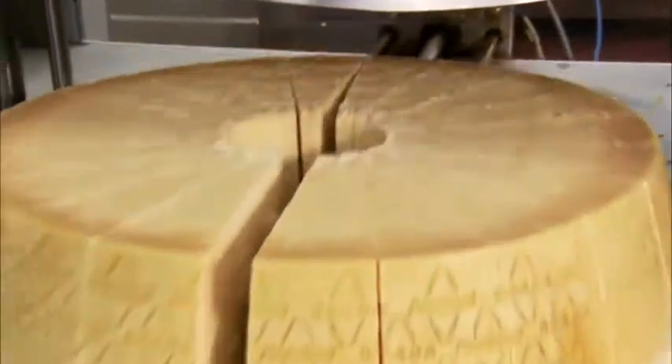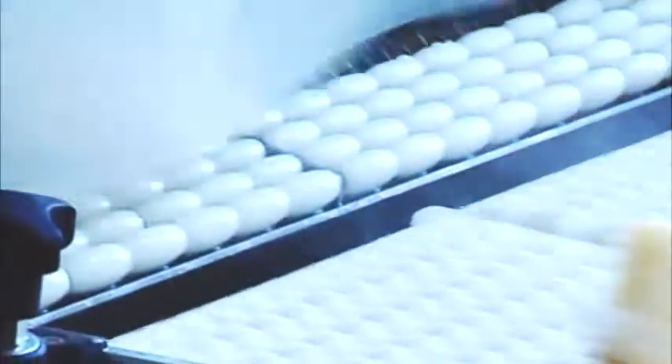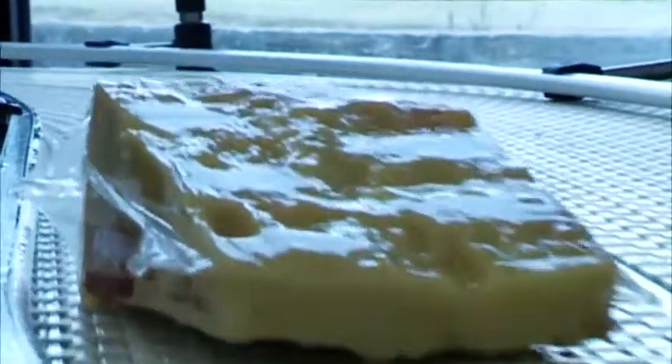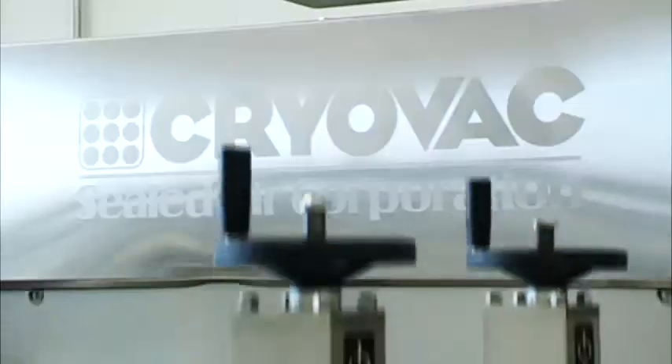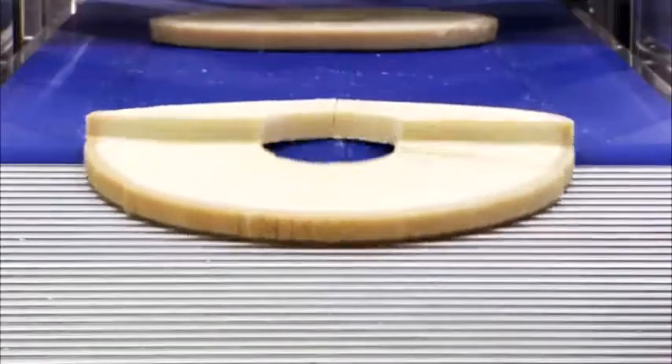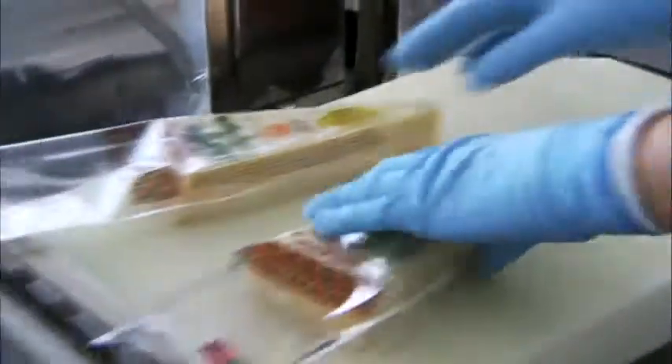In the two vacuum packaging lines, the cheese is inserted into high-resistance packets that are drained of their internal air in a vacuum chamber and instantly hot-sealed. The first line slices the cheese wheel into quarters and eighths, while the second — the high-speed line with eight rotary chambers — processes pieces weighing roughly between 200g and 2kg.